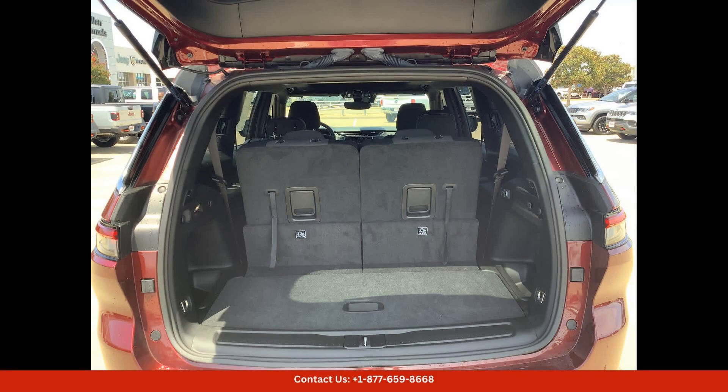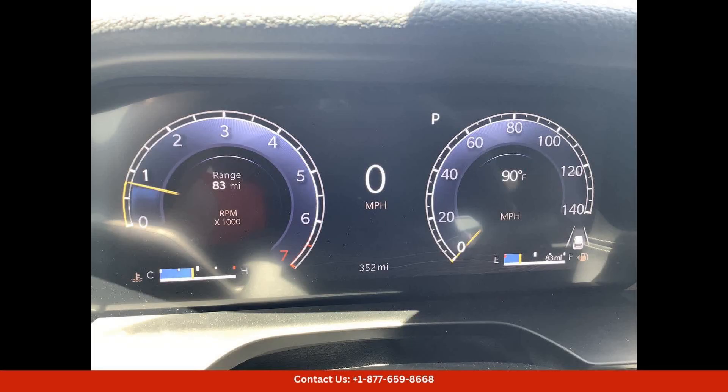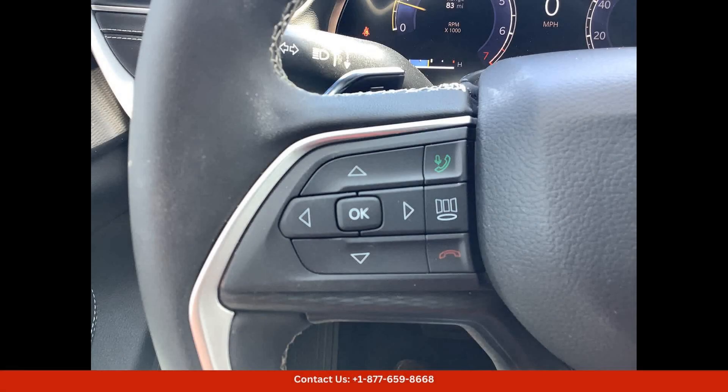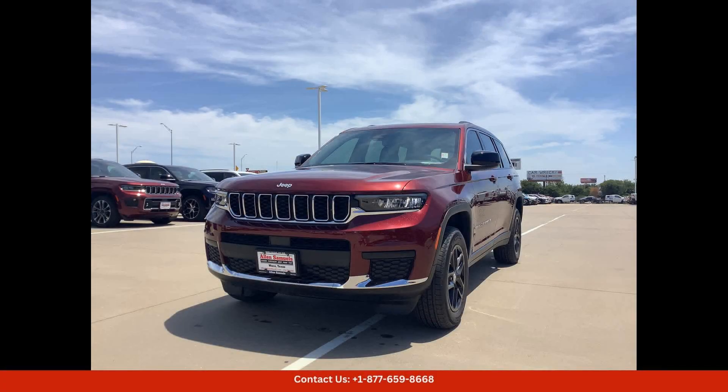Under the hood, this SUV is powered by a potent engine that delivers impressive performance both on and off the road. The advanced four-wheel-drive system ensures that you can tackle any terrain with confidence, while the smooth and responsive transmission provides a seamless driving experience.